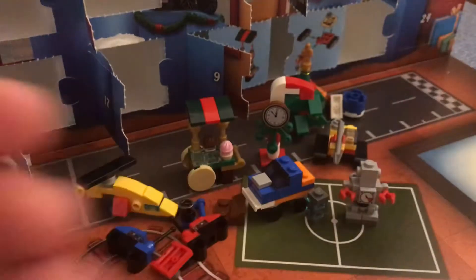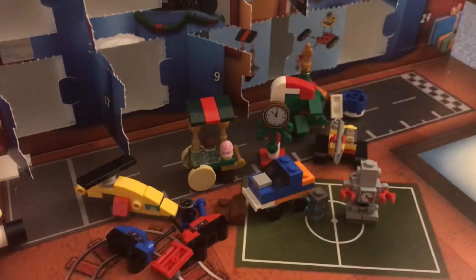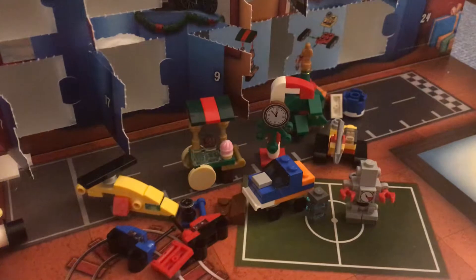As you've noticed, unlike the Star Wars one where we had three minifigures, no minifigures yet! We have one minifigure here. Literally out of all of those days I missed — one, two, three, four, five, six, seven, eight — nine days I've missed and not one minifigure.